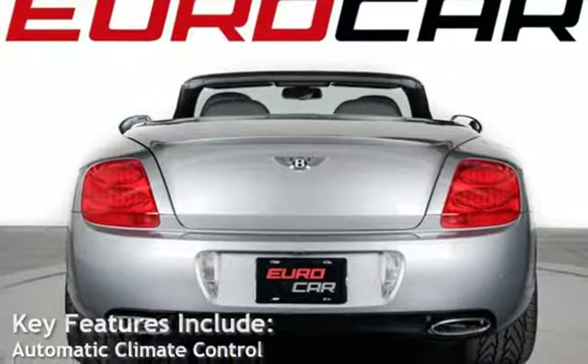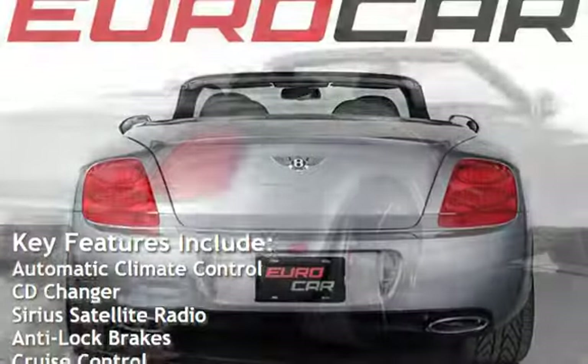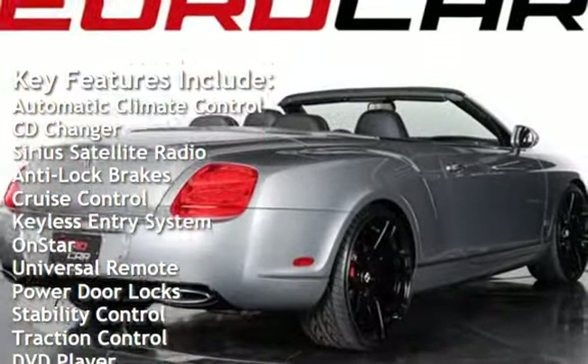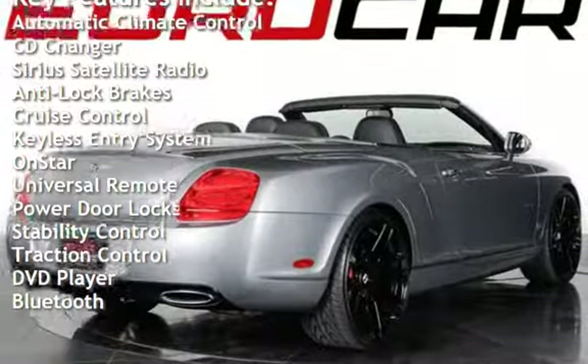Key features include Automatic Climate Control, CD Changer, Sirius Satellite Radio, Anti-Lock Brakes, and Cruise Control.